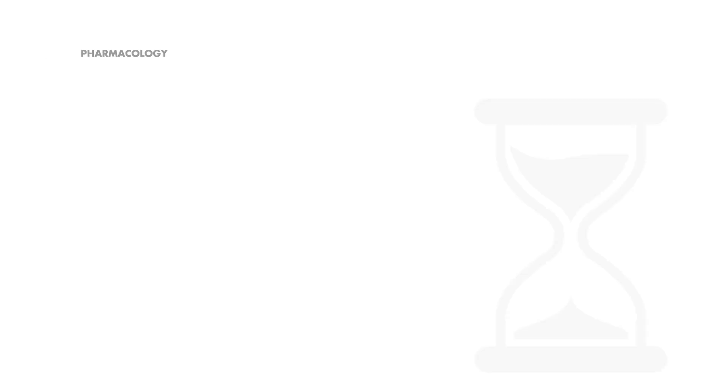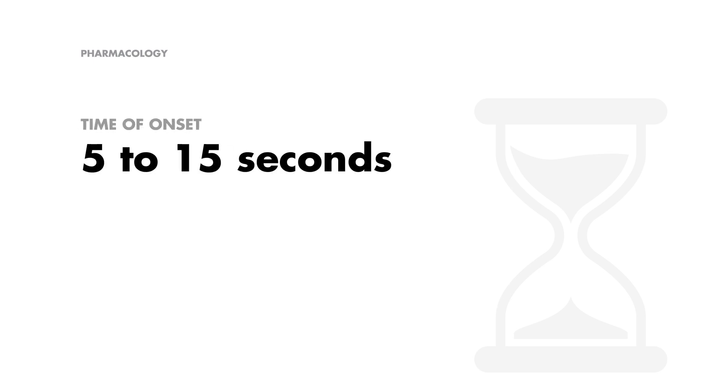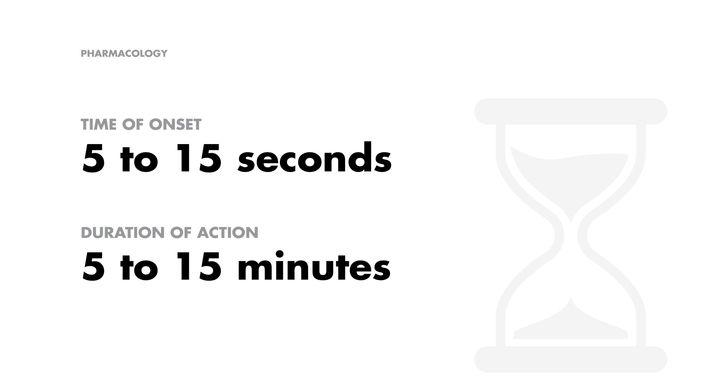Moving on to pharmacology, etomidate works fast and doesn't overstay its welcome. It takes a swift 5 to 15 seconds for onset, and its duration of action spans between 5 to 15 minutes. It's like a professional sprinter — quick to start and quick to finish its race.